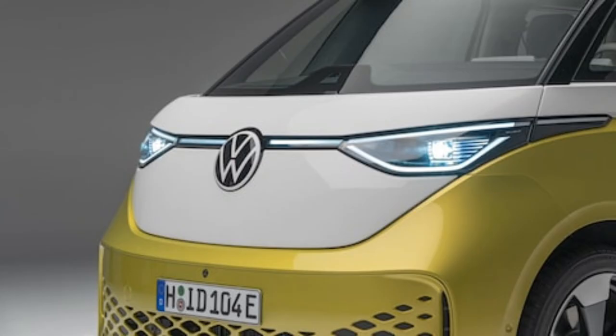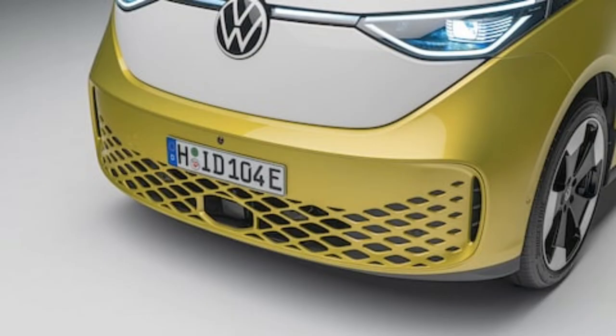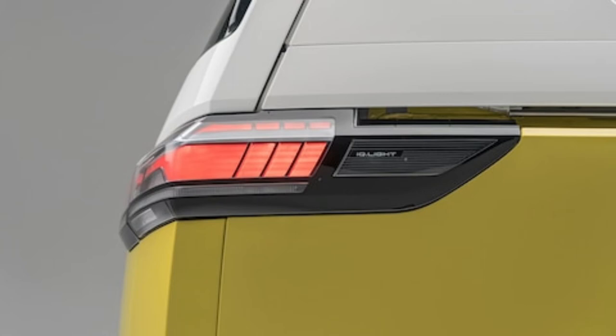The cargo bed is quite deep and has seemingly thin walls to maximize its utility, while there is what looks to be a black plastic footstep just ahead of the rear wheel. Seeing as how the roof sports a ribbed section with the same kind of plastic treatment as the bedliner, we figure it's designed for carrying loads — that footstep would come in handy for loading things atop the ID.Buzz, too.